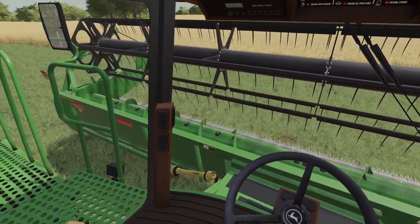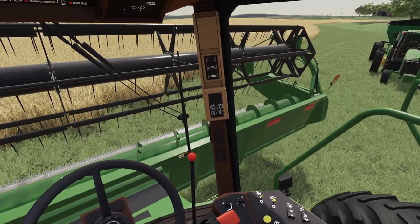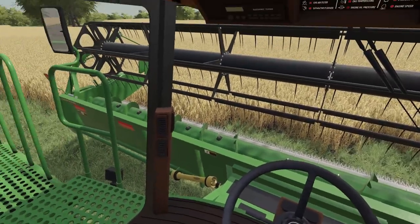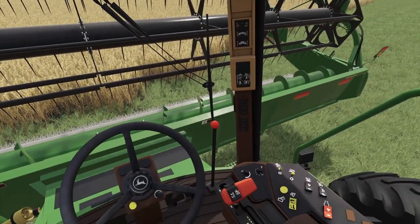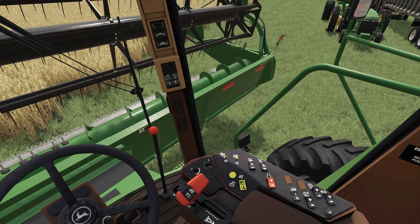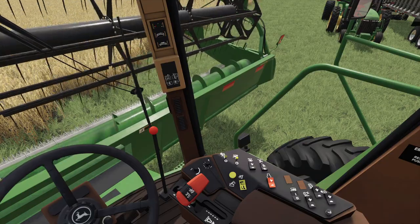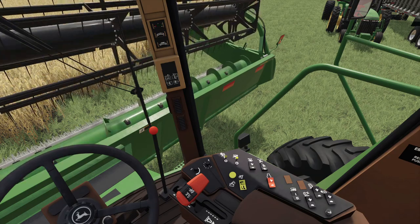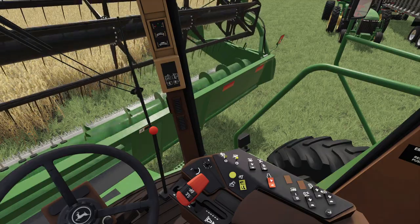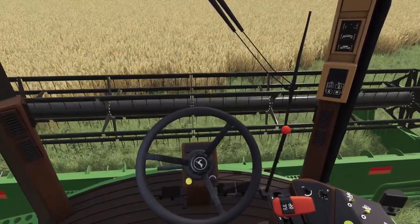Alright, it's about time for every farmer's dreaded moment — after you work on a harvester, you're always afraid you left that 916 wrench in there. Starting up. I don't hear any loud noise. Give it one more try. Here we go. Man, I think we're lucky today.